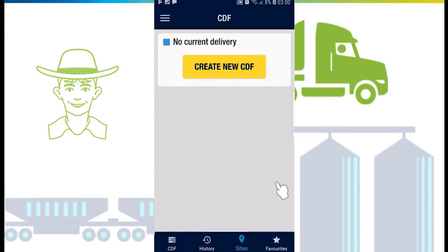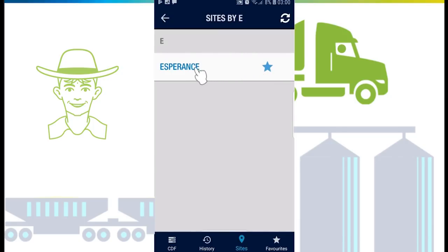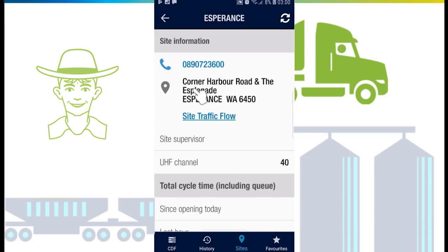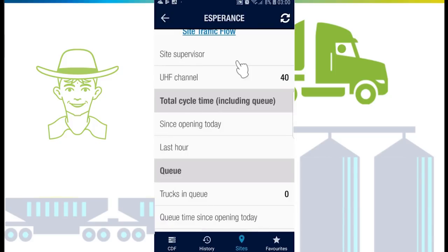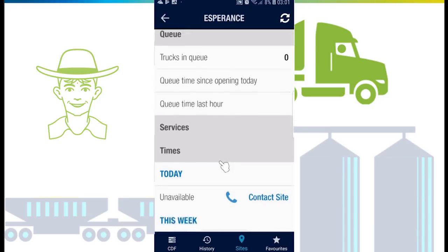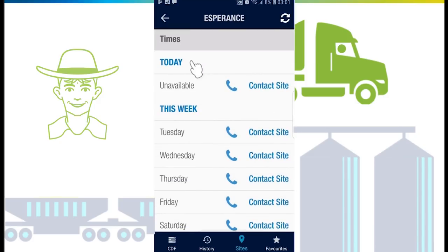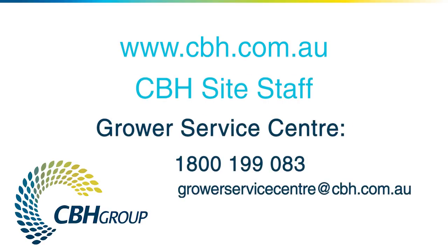The site information page displays useful information such as site address, contact numbers, and UHF channel. It also shows you the current queue time, number of trucks in queue, and cycle time. You can also view the site services and opening and closing times. For further information about the CDF app, visit cbh.com.au, speak to CBH site staff, or call the Grower Service Centre.